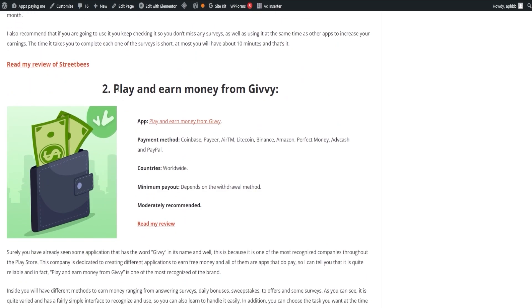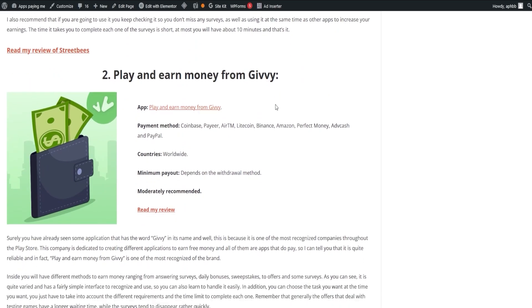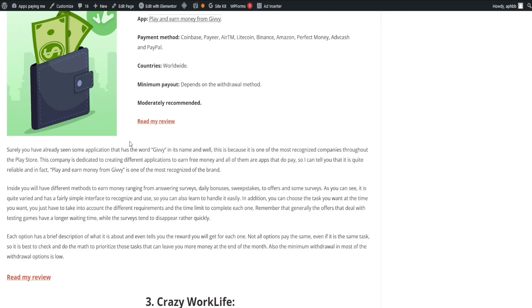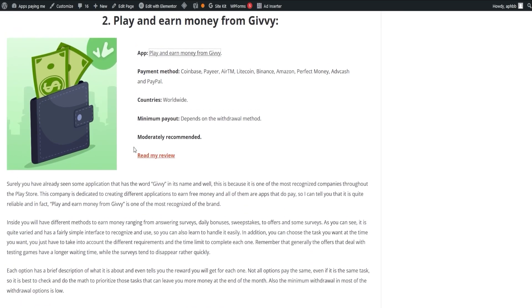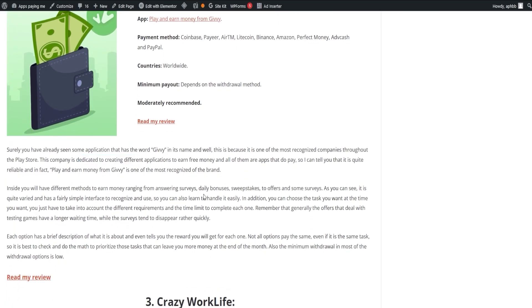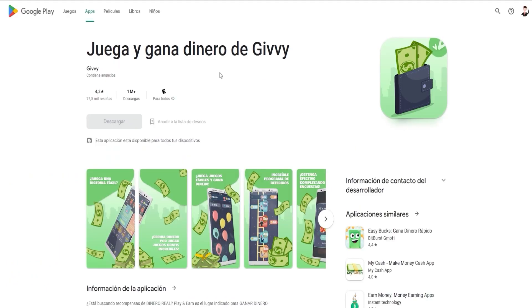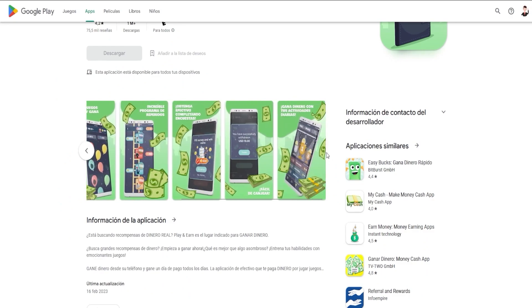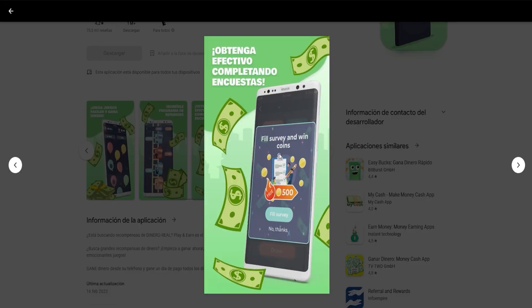Next, we have Play and Earn Money from Givy — one of the most recognized brands in the Play Store, known for its variety of free money-earning apps. The app offers different methods to earn money, including answering surveys, daily bonuses, sweepstakes, offers, and more. The interface is user-friendly and you can choose tasks that suit your preference. Keep in mind that offers related to testing games take a bit longer, while surveys tend to fill up quickly.